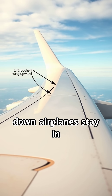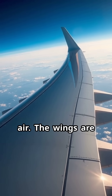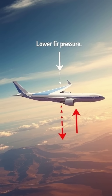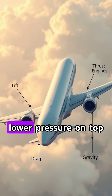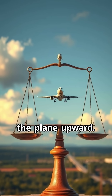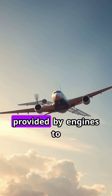Airplanes stay in the air thanks to a force called lift. When the plane speeds down the runway, its wings cut through the air. The wings are specially shaped — curved on top and flatter underneath. As air moves over the wing, it travels faster above and slower below. This difference creates lower pressure on top and higher pressure underneath, pushing the wing and the plane upward.